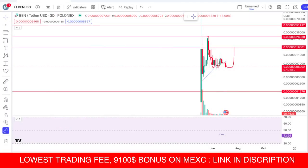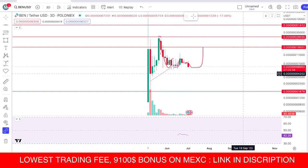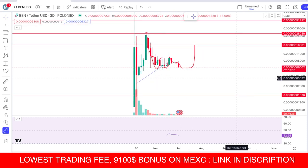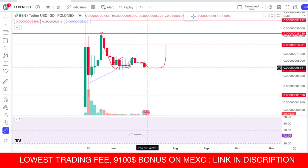Hello guys, in this video we will talk about BenCoin. BenCoin is dumping right now. As you know, the FOMC meeting is causing fear in the market and the whole market is struggling. I told you in my last recent video that it could dump down towards this level.